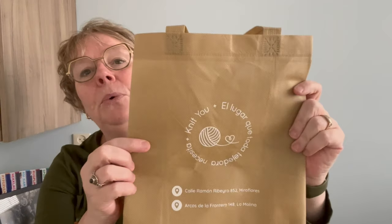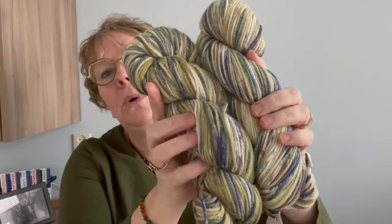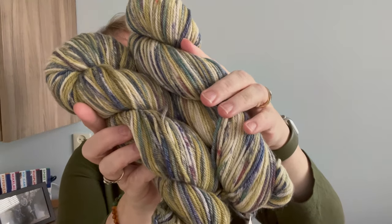My daughter Kirsi has been to Peru for two months for an internship and came home on June 6th. Of course she brought presents for all of us — Peruvian coffee for Rob, and of course yarn for me. She went to Knit You in Lima and brought me these two beautiful skeins. This is Amano yarn.